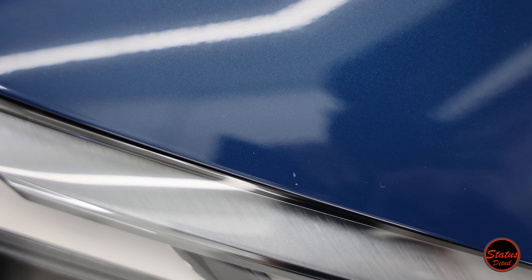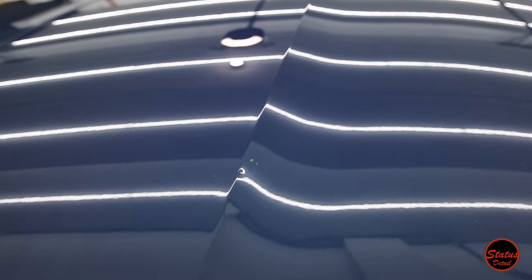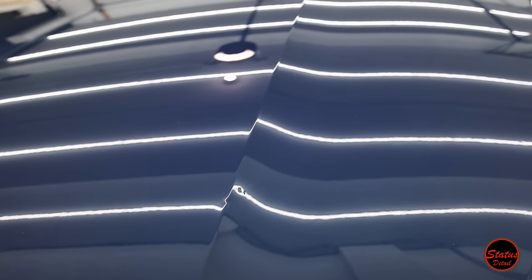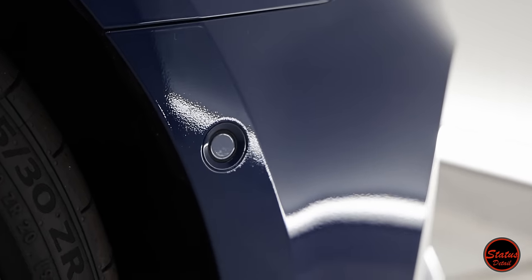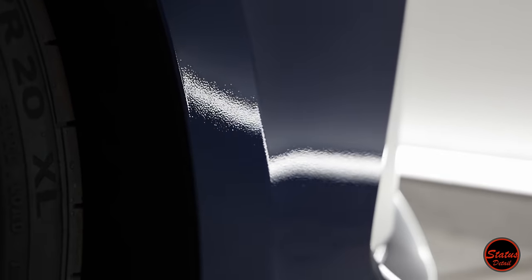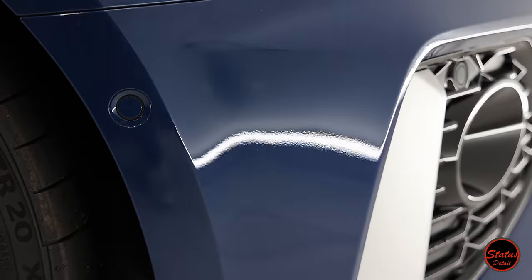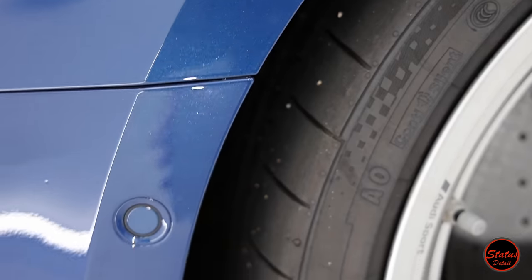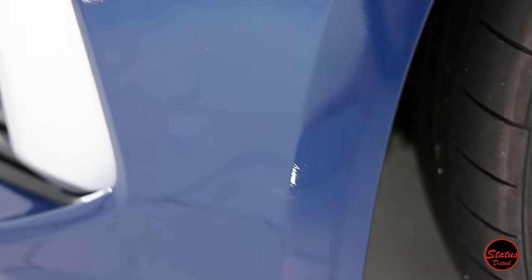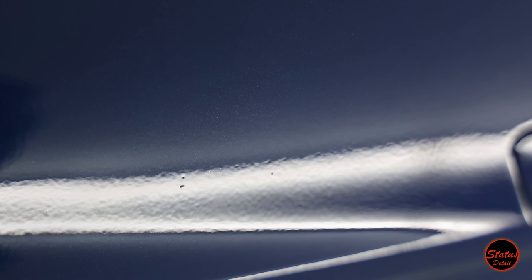The next step was to find out if the car needed to go to the body shop — you want to do things in the right order. You don't want to paint correct, ceramic coat, and PPF a car and then send it to a body shop, because you risk overspray undoing all the nice work. I determined the hood should definitely be repainted because of the dent, the big chip, and multiple additional chips. Then I saw the front bumper — the refinement after it was painted was very bad, resulting in really bad orange peel.